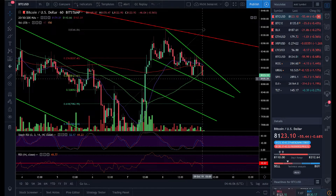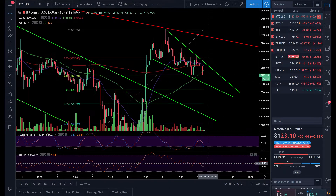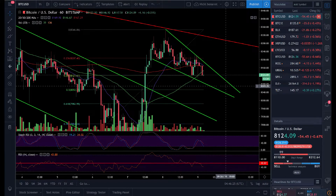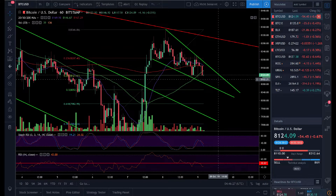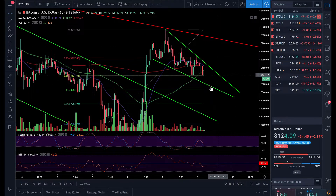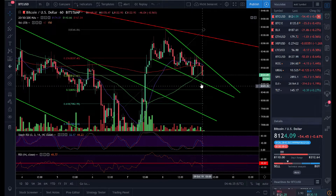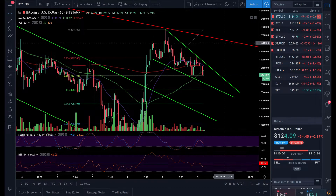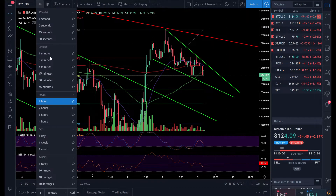In the one-hour it looks like we're going to stay in this falling wedge for quite some time. The stochastic and RSI are shifted to the downside — we're trading below 15 and getting into oversold territory. I believe that if we break the 0.382 fib line, the next support is down at $8,050, most likely towards the end of this wedge. Then usually we break out to the upside — though it's also possible we get rejected and break out of the falling wedge to the downside.